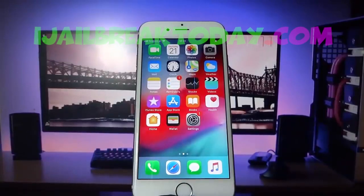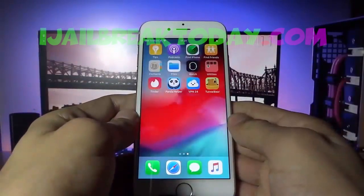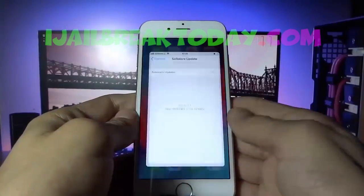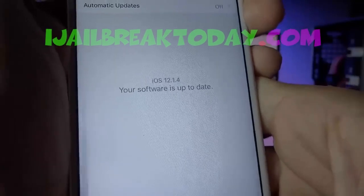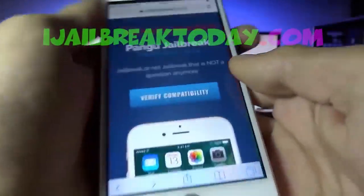Hello guys, today I'm going to show you how you can jailbreak your iPhone device. Here I have the latest iOS version — you guys can see right here I have 12.1.4 — and this jailbreak works on the latest iOS version.